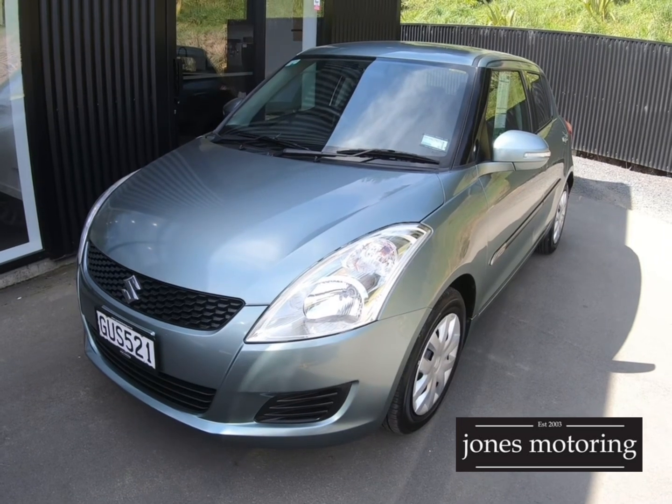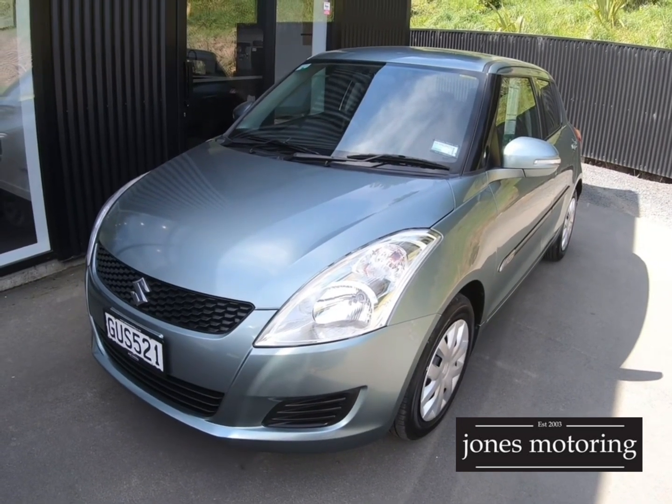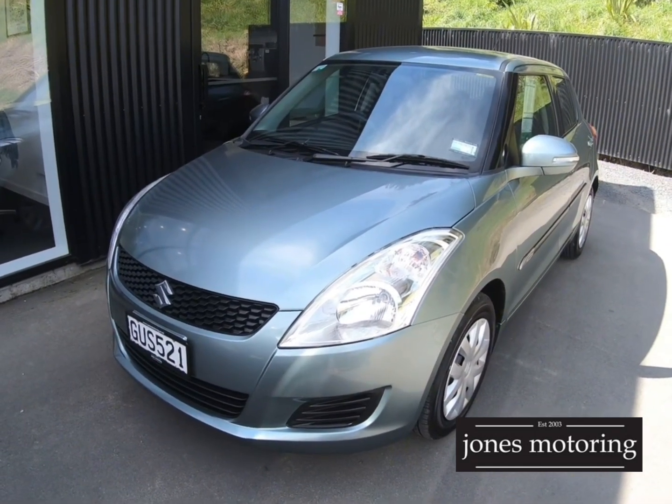Hi, I'm Josh Jones. Today I'm going to walk you around a really tidy New Zealand New Swift — so not an import. It's got full service history at Holland Suzuki. I think you're going to like this one.